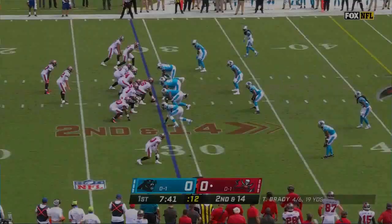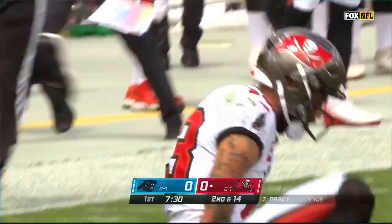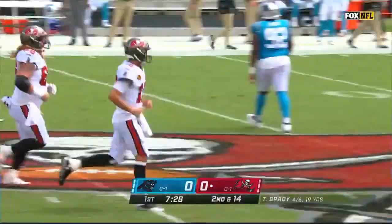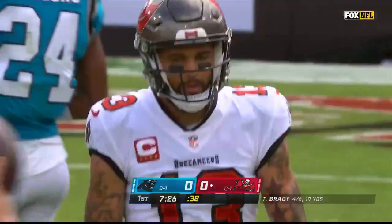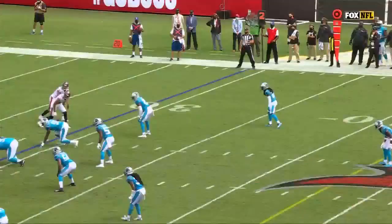Brady calls the signals. Here's the snap on second and long — Brady over the middle. Caught ball, Evans in space! To the 40, Mike Evans to the 30, to the 25. Mike Evans jigs his way to the right side, and he's got the longest play of the season. He's tackled at the 20-yard line. Trey Boston with a touchdown-saving tackle. Mike Evans made a catch in space running right between the hash marks, and Brady put it on the numbers.